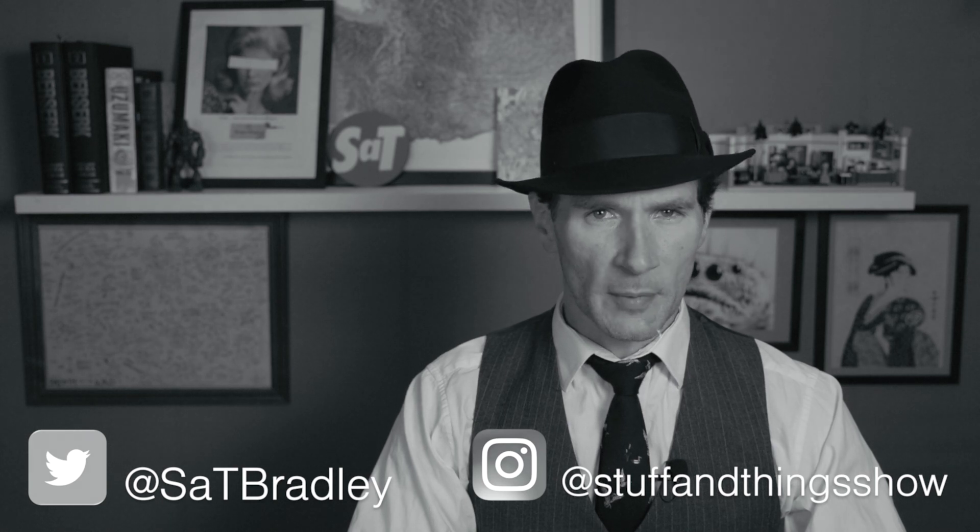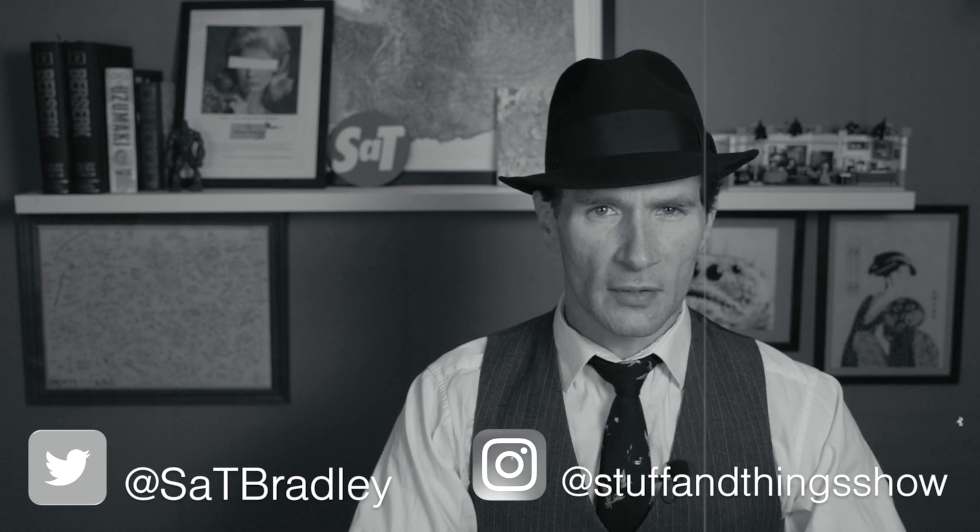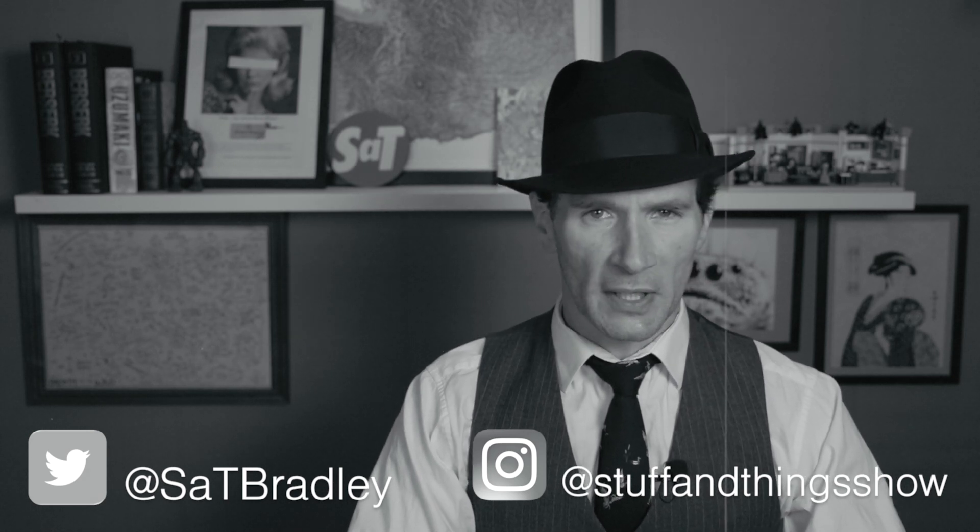Hello. Welcome once again to Stuff and Things, where I like to talk about stuff, and occasionally even things. I'm your good friend Bradley, and today we are reviewing a pipe tobacco blend.